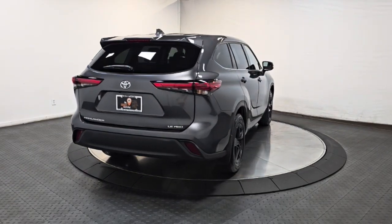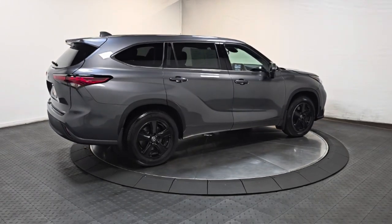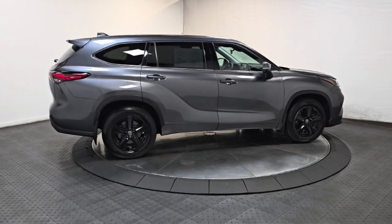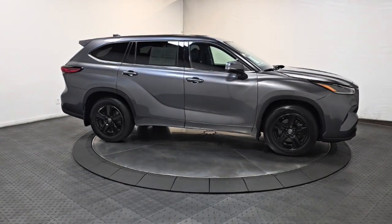With a flexible interior that seats up to eight, you'll be ready for a world of adventure — whether you need a spacious cargo hauler or a refined road trip cruiser, this Highlander is ready for the task. Treat yourself to a test drive; our knowledgeable staff is here to make your experience easy and fun.